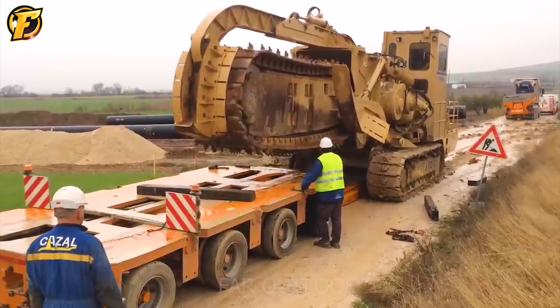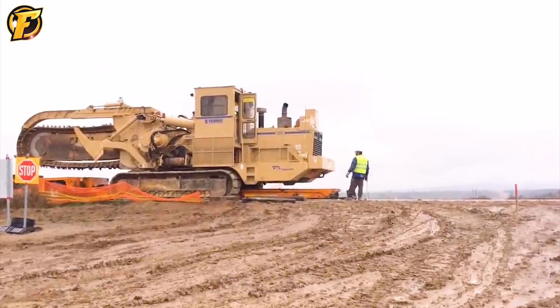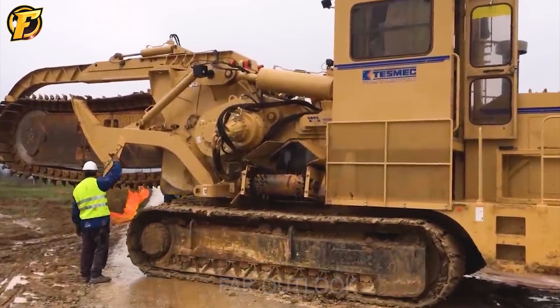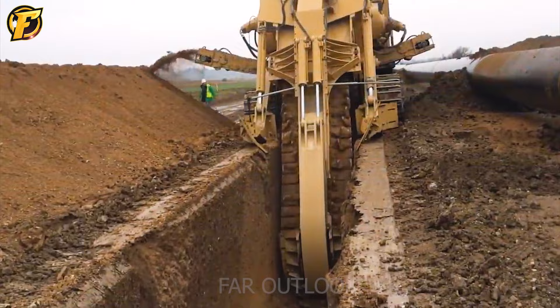The machine is equipped with the Trenchtronic 5.0 system, which helps it operate efficiently and accurately. With a powerful 630 horsepower engine, the device can dig trenches as deep as 16 feet (488 centimeters), and cut through rigid materials such as rock and concrete in the most challenging conditions.